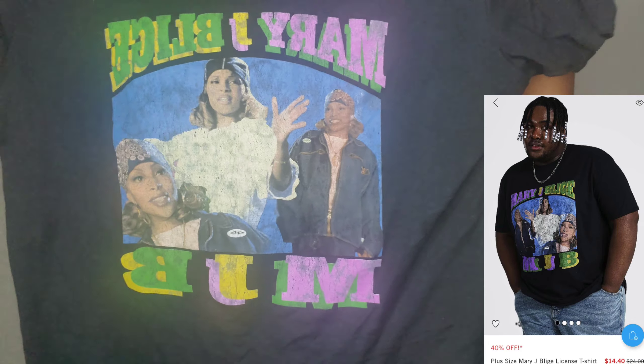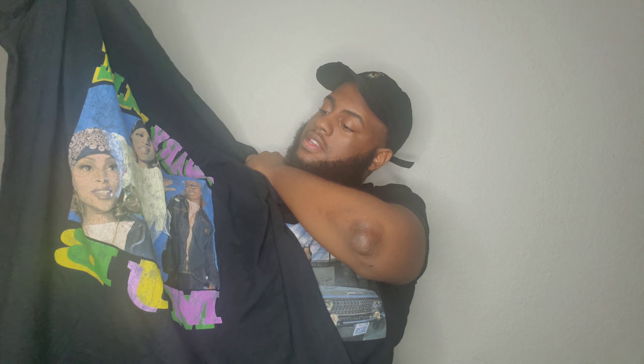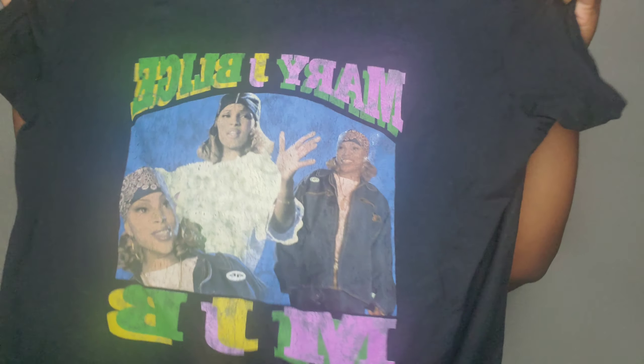Last but not least, I got the official licensed Mary J. Blige shirt from Boohoo Man. I know I said the two-piece was my favorite, but out of all the shirts, this one is my number one and the Aaliyah shirt is number two. The Mary J. Blige outfit together is the number one outfit I have.